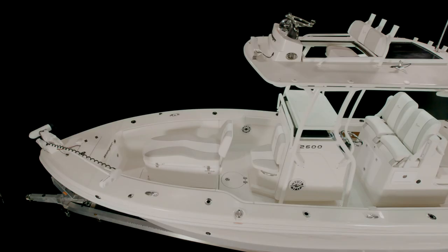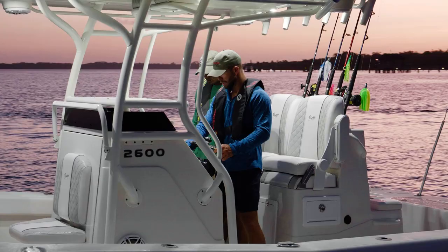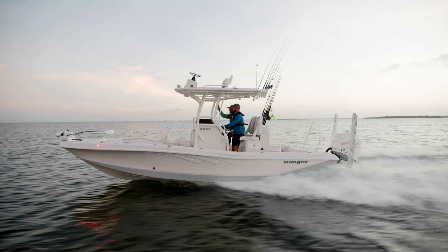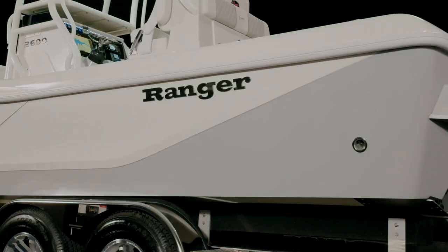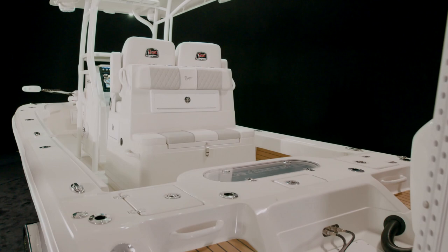The ample flotation foam and broad beam gives her the stability and performance to fish anywhere around the globe. This is the first-in-class open cockpit design from Ranger, born from our many decades of experience in the saltwater world. We've taken the prominent Carolina flair and tried-and-true running surface from our acclaimed 2510 Bay Ranger and stretched it to offer even greater rough water capability and a whole lot more space and capacity.